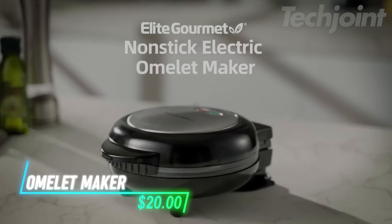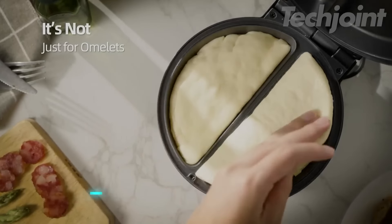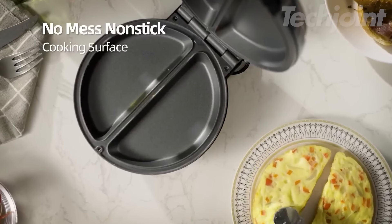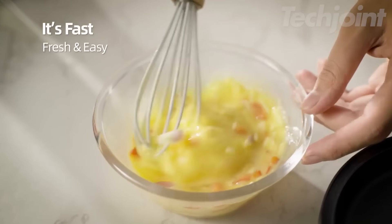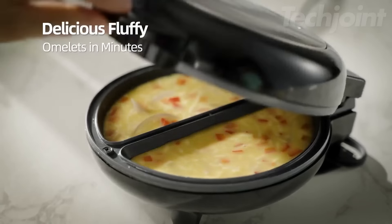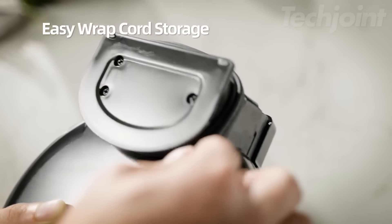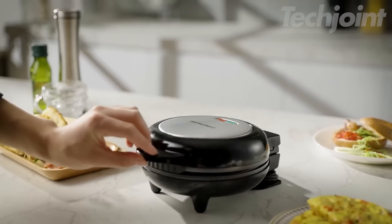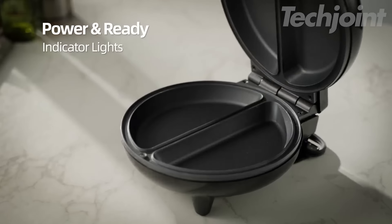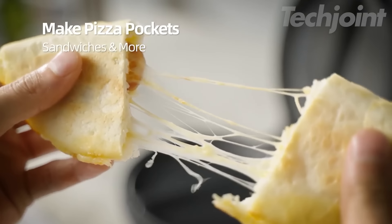This omelet maker lets you create gourmet breakfasts with ease, making perfect omelets, frittatas, and even quiches in minutes. The non-stick cooking surface can handle two individual portions, each measuring 6.5 inches by 3 inches by 1.5 inches, so you can enjoy a fluffy omelet without the mess of flipping. It's lightweight and portable, eliminating the need for dirty frying pans or juggling hot stoves. With preheat and ready indicator lights, you can cook confidently, ensuring proper temperatures every time with 750 watts of power.